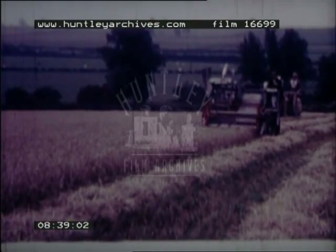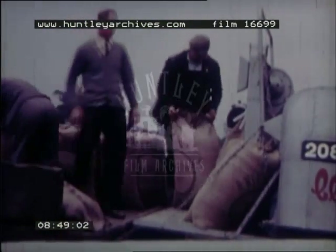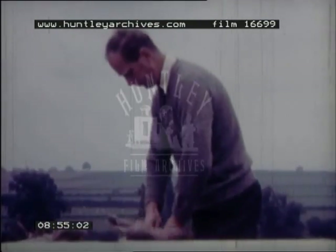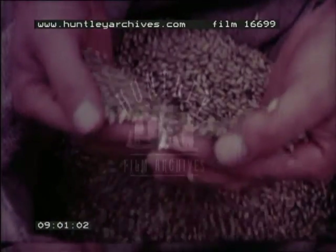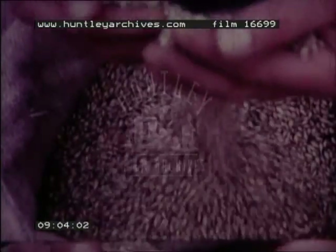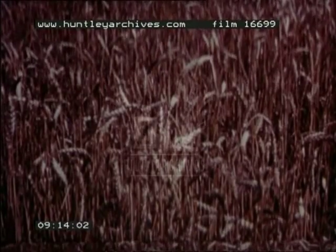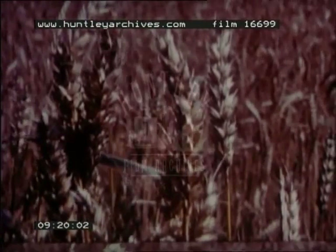Mechanisation also helps the farmer. Here the farmer is inspecting his crop of barley, some of which may go to the breweries at Burton-on-Trent. Barley is readily recognisable. Wheat, however, is the most widely grown cereal, and the second most important is oats.